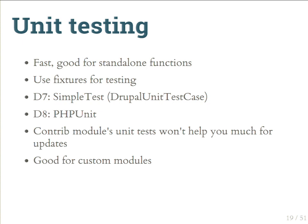Unit tests are great because they're fast — they don't need to touch the Drupal database and test a single function. In Drupal 7, you use SimpleTest with the DrupalUnitTestCase base class; in Drupal 8, they use PHPUnit. Unit tests don't help much for contrib module updates, since each contrib module already tests itself. But they are really good for custom modules during a major upgrade, when you need to ensure your rewritten code still behaves the same.